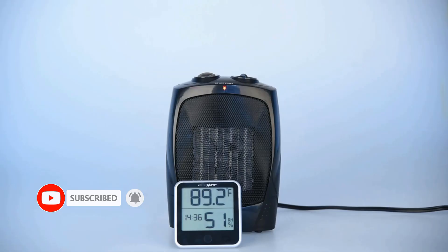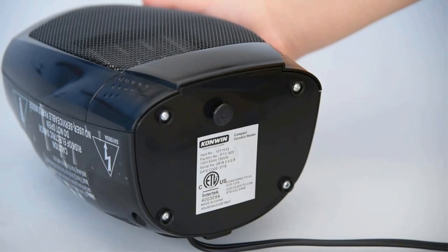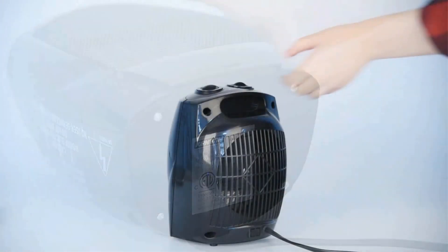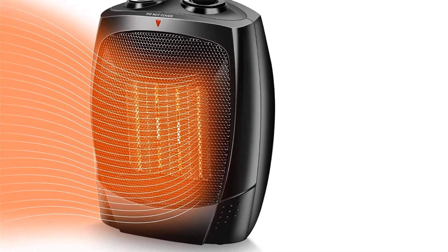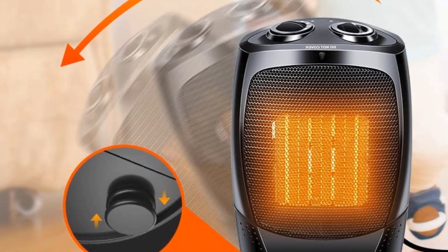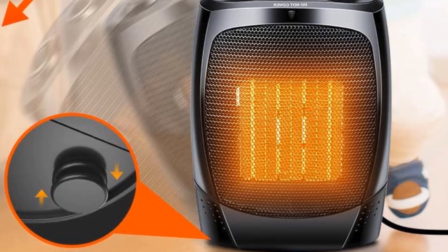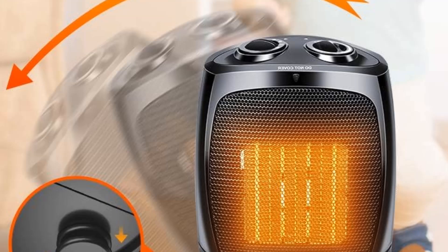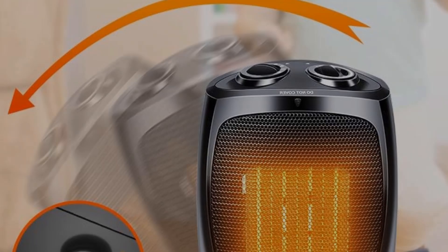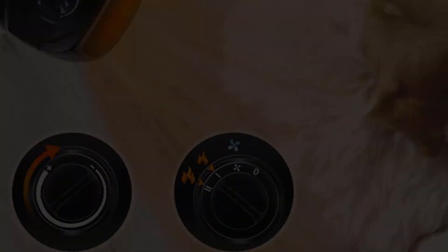Even though this space heater for bathrooms is fairly small, it is still able to include three different heating modes, and it is backed by a one-year-long warranty. For fast warm-up and wide heat coverage, this portable room heater is made for those chilly days. The compact size provides effective, consistent warmth for rooms up to 200 square feet. With fast heating technology, this space heater can quickly warm up the air around you within three seconds, making it the perfect space heater for indoor use.